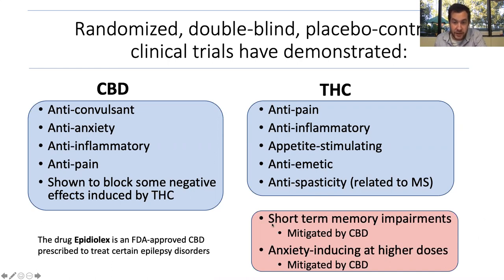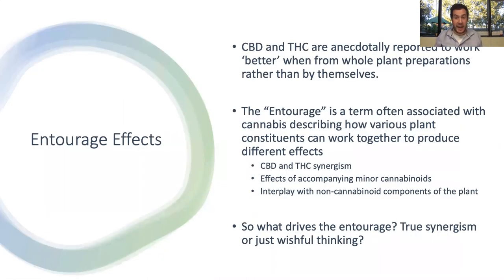On the other side, THC causes short-term memory impairments — specifically a type of memory called verbal memory recall. THC also induces anxiety at higher doses; lower doses may actually not increase anxiety or may even reduce it, but at higher doses it definitely causes some anxiogenesis. What's really interesting is that with CBD present in many of these studies, these negative effects are mitigated. People still feel high and enjoy the experience of THC, but the verbal memory impairments are less severe, and CBD actually totally blocked the anxiety that was induced by THC. This is a big part of why I think THC and CBD really synergize very well.